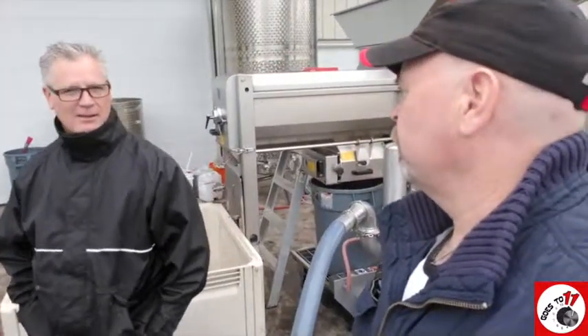Then into some barrels, yes. Okay, well listen, we're not going to hold you up here. We'll let you get back to it and let's watch the process of what you're doing — crushing grapes.